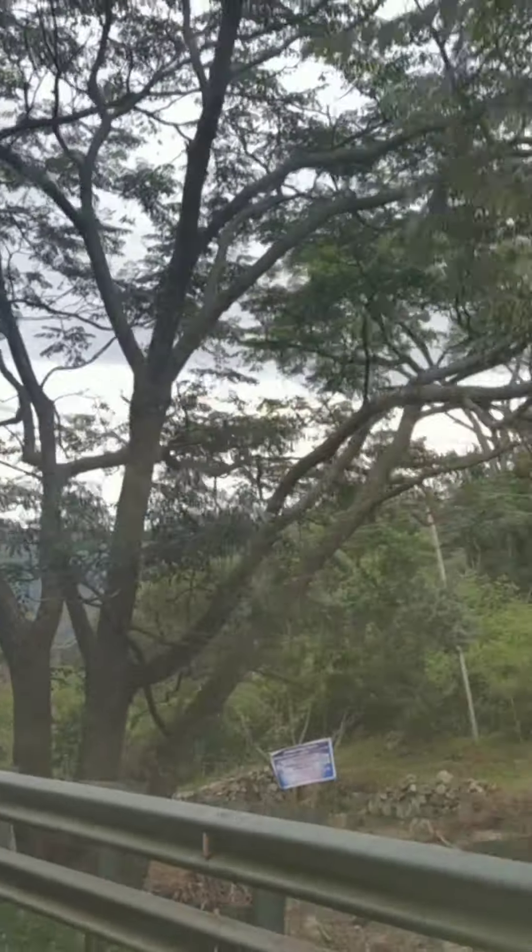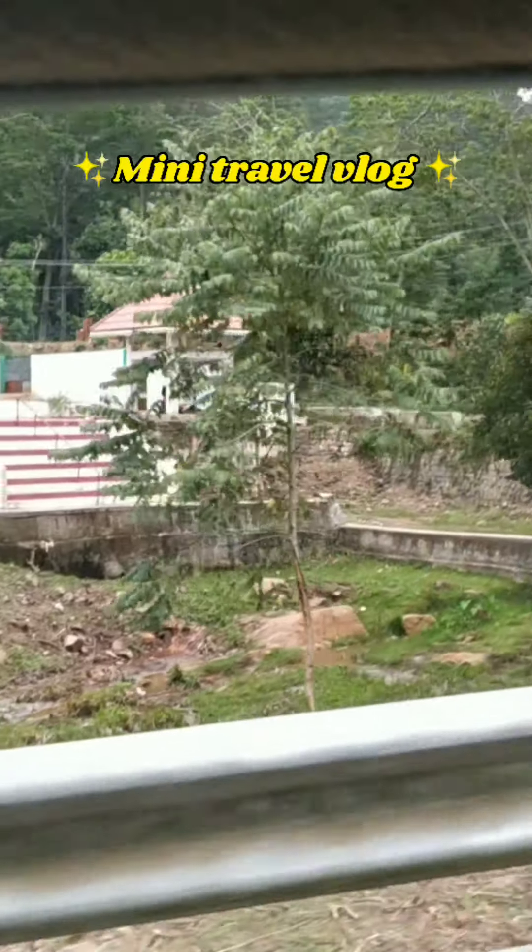Hey guys, welcome back to my channel. As you can see, we are traveling. I thought I'll do a mini travel vlog, so here it is.